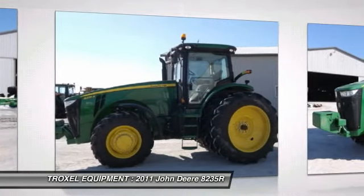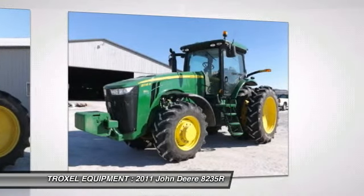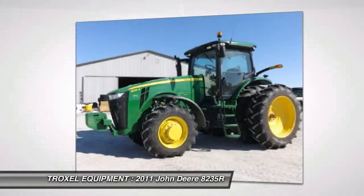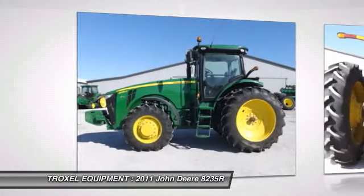Additional features include a 3-point hitch with 17,300-pound lift capacity, 480-millimeter front fenders, two front tires 16.9 R30 R2, 118.5-inch 120-millimeter rear axle, dual-beam radar sensor, ITC receiver, 1800 display, and SF-1 activation.